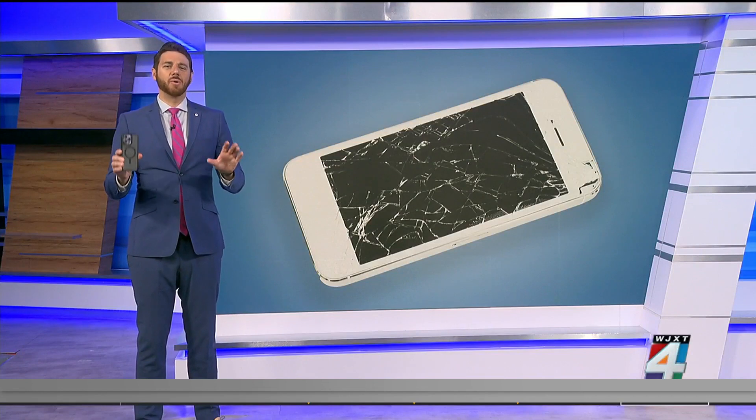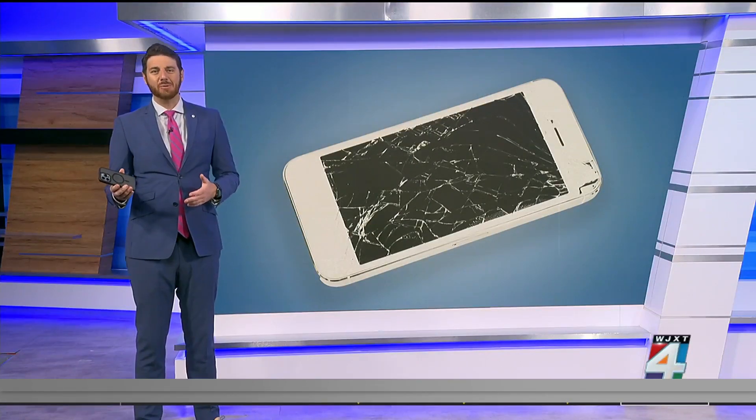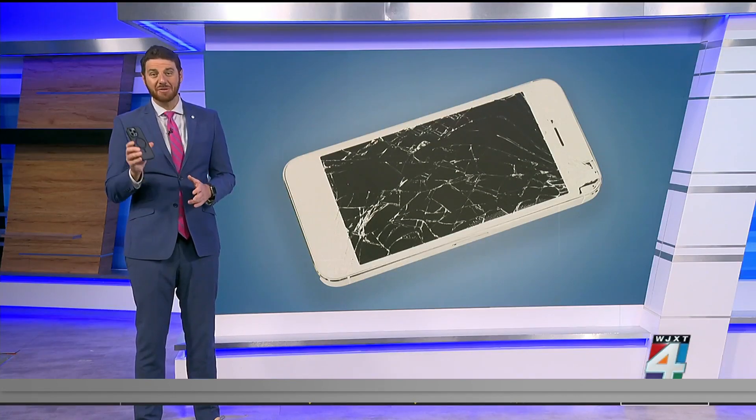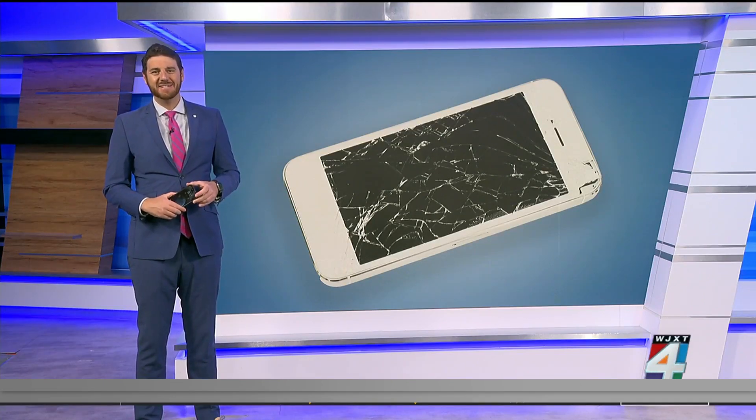If you're still worried about your phone getting damaged, you could consider insurance like AppleCare Plus or a plan from your carrier. Consumer Reports experts say the higher the price of your device, the more it may make sense to pay for a little peace of mind.